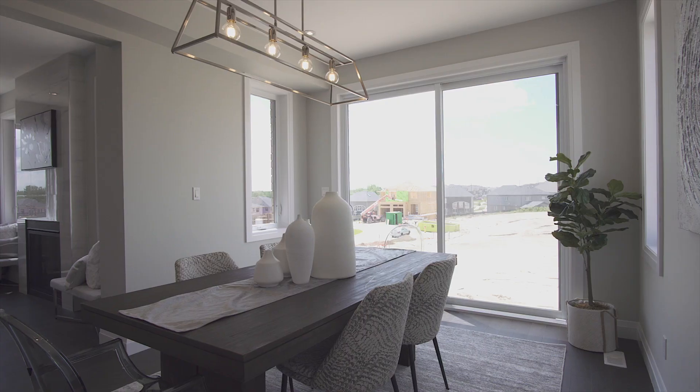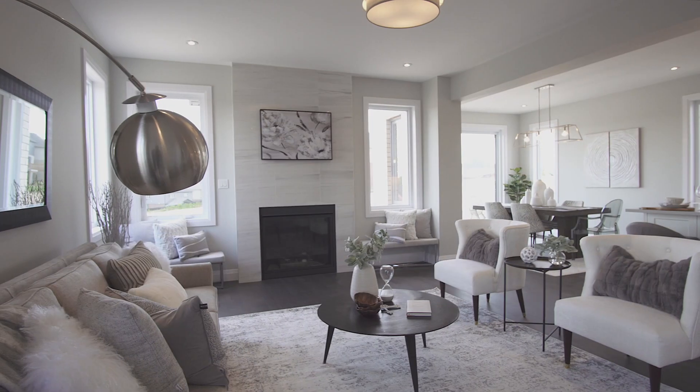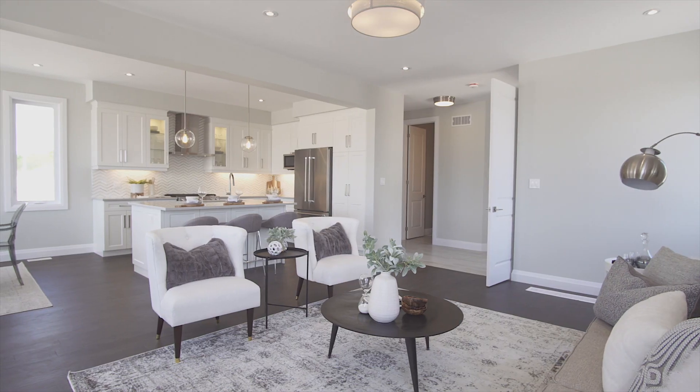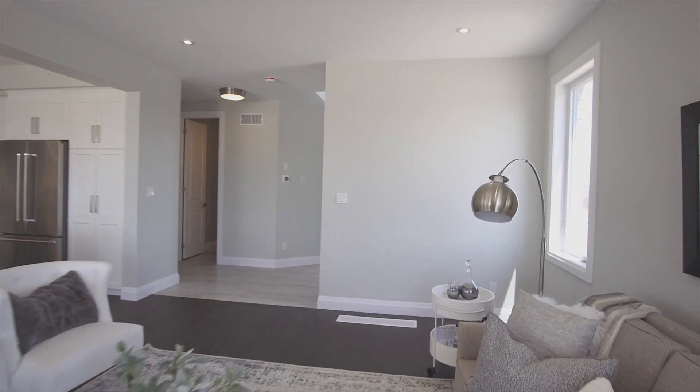With an open concept main floor, your kitchen opens to the family room and dining room, offering a walkout from your 8-foot wide sliding patio door. The cozy family room features an absolutely stunning gas fireplace with a custom-tiled floor-to-ceiling mantel.